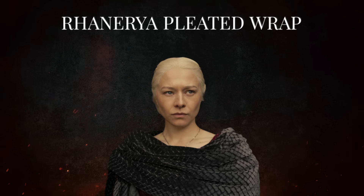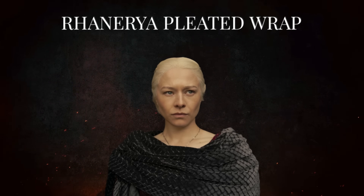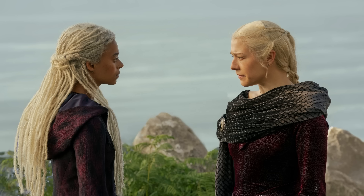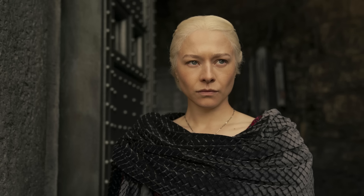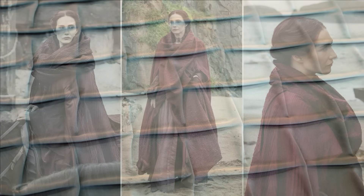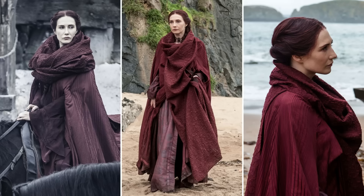Number 9: Rhaenyra's Pleated Wrap. Technically this is an add-on to Rhaenyra's red burnout velvet gown from last episode, but I loved it so much I wanted to include it. The wrap is made from pleated velvet, reminiscent of a Scottish arisaid, and it's fastened at the shoulder with a Celtic-style brooch. The fabric may have been custom pleated by Cement Pleating, who did all the pleating for Game of Thrones — it looks like the trellis pleat. When I saw this wrap, it immediately brought to mind Melisandre's dark gray cowl from the early seasons of Game of Thrones.